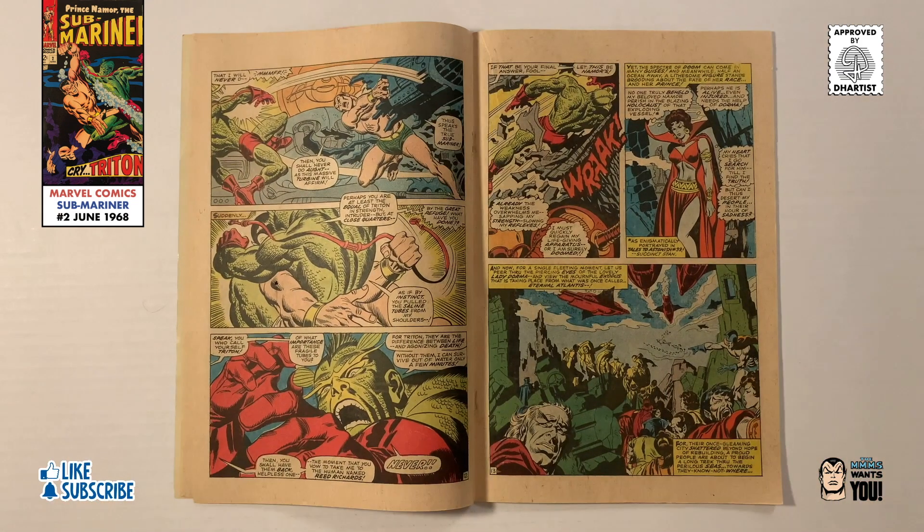During the chaos of the battle, Namor removes Triton's saline tubes, which allow him to breathe above the surface. Meanwhile, half an ocean away, we find the once great city of Atlantis. Looking out over the shattered city is Dorma, Namor's princess, who has yet to learn what became of him since he left to fight Destiny. As the people of Atlantis begin a mass exodus in search of a new home, she fears he may never return.